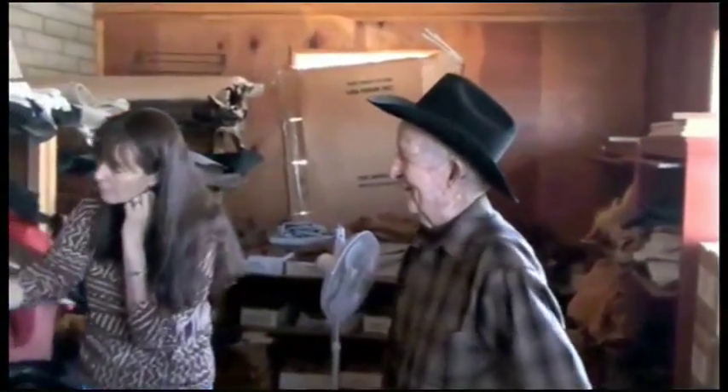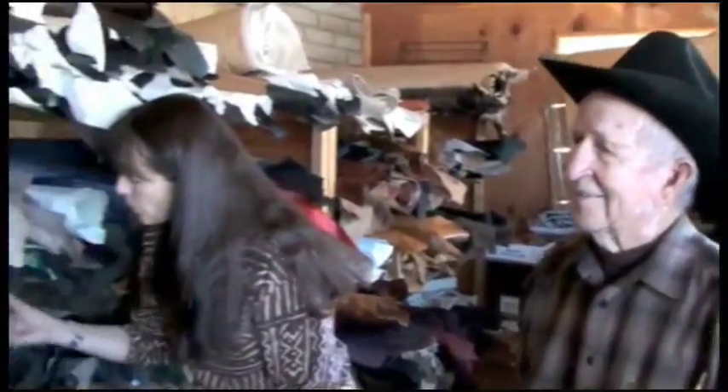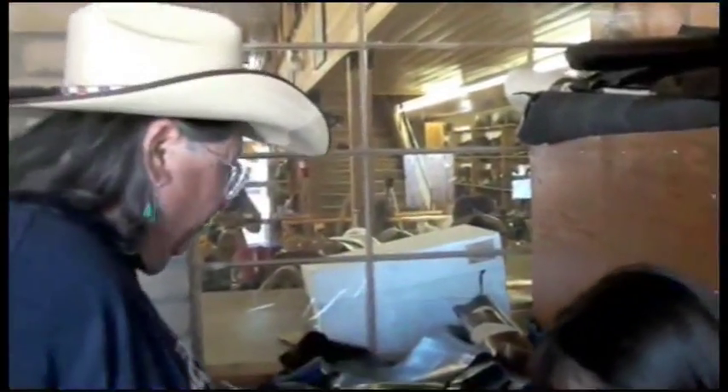I really like the — what do you call it — your ostrich, the real high quill. The big bump. Those lavender boots, they just jump out of them. They're just eye-catchers like anything.